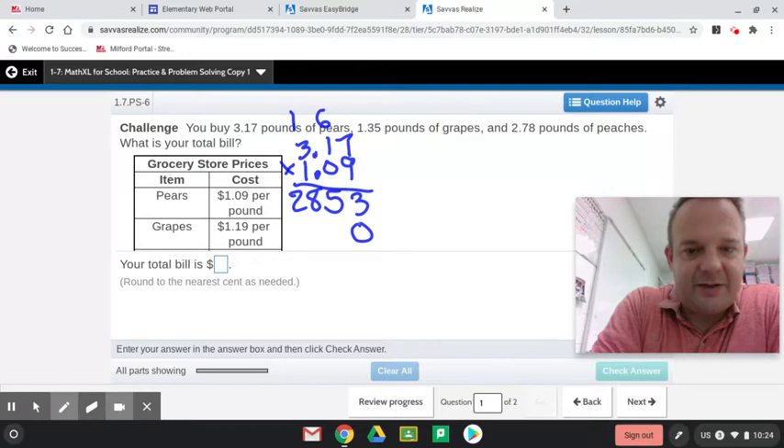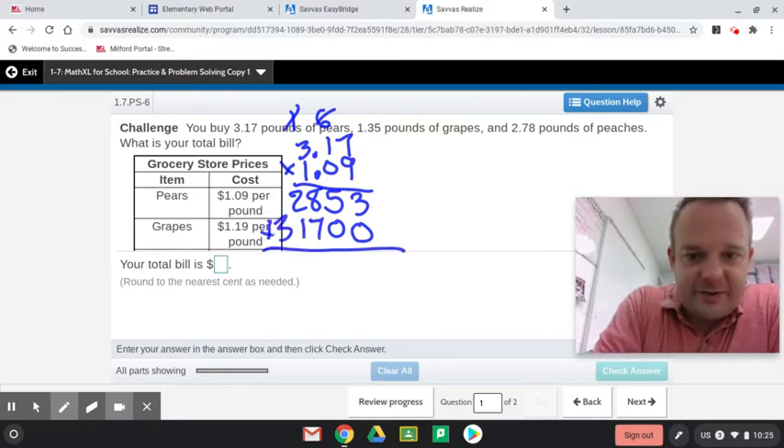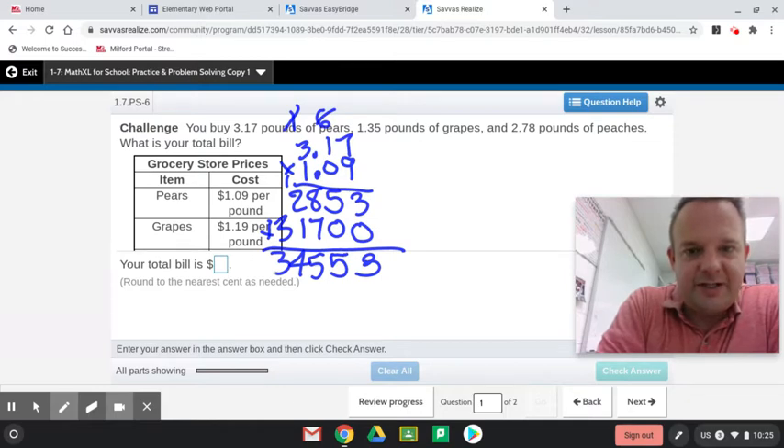I'm going to add two placeholder zeros and go right to the 1. Now I'm going to add those up. I've got to write smaller if I want to fit all this in. And now we have two places beyond the decimal here, two places beyond the decimal, and $1.09 — total four places over.